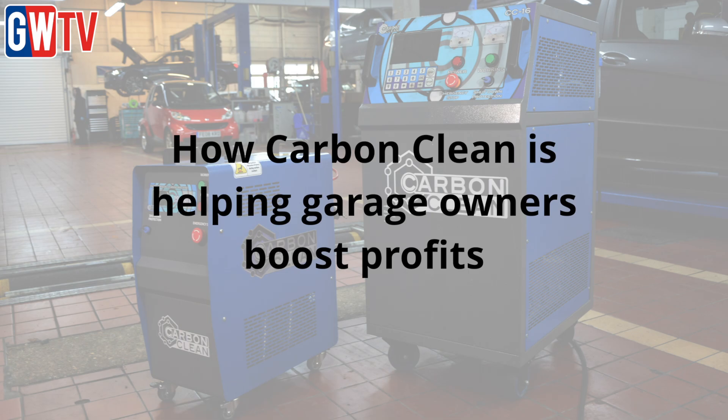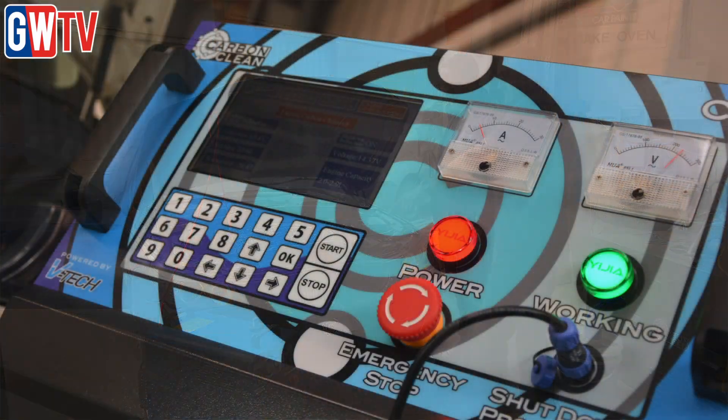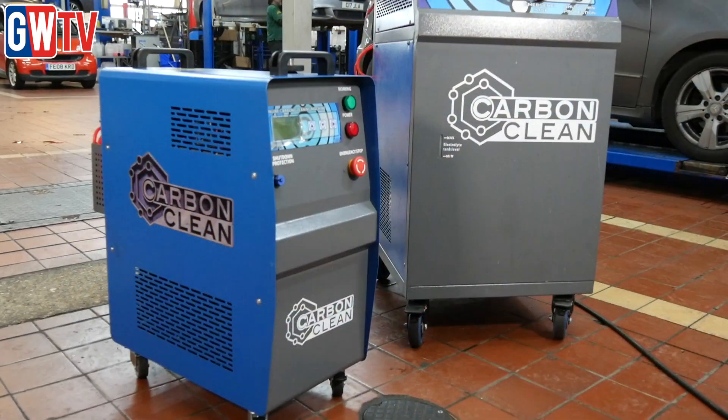Highly praised for its innovative range of engine decarbonising and DPF cleaning machines by garages across the UK, we head to the Carbon Clean headquarters to find out why its technology is proving so popular.